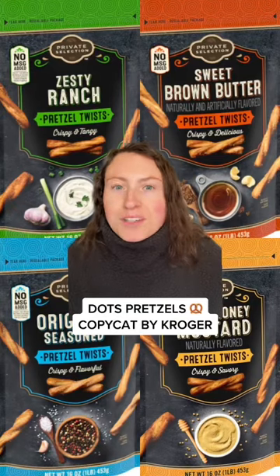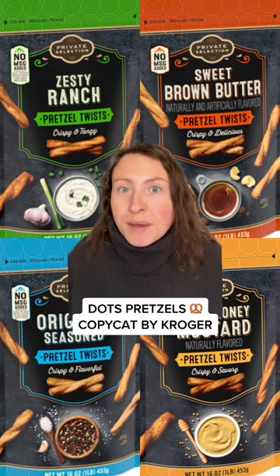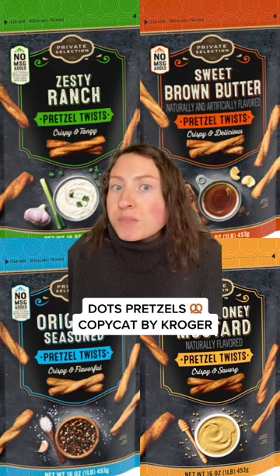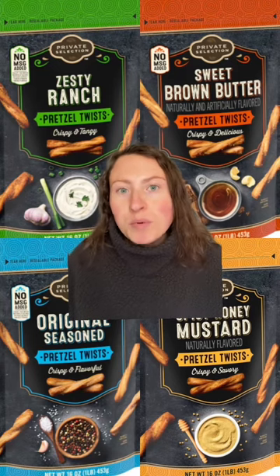Who here loves Dots pretzels? Did you know that Kroger's private selection brand makes their own type of pretzel twist, which is basically a Dots pretzel knockoff with some different flavor options? They offer original, honey mustard, zesty ranch, and brown butter.